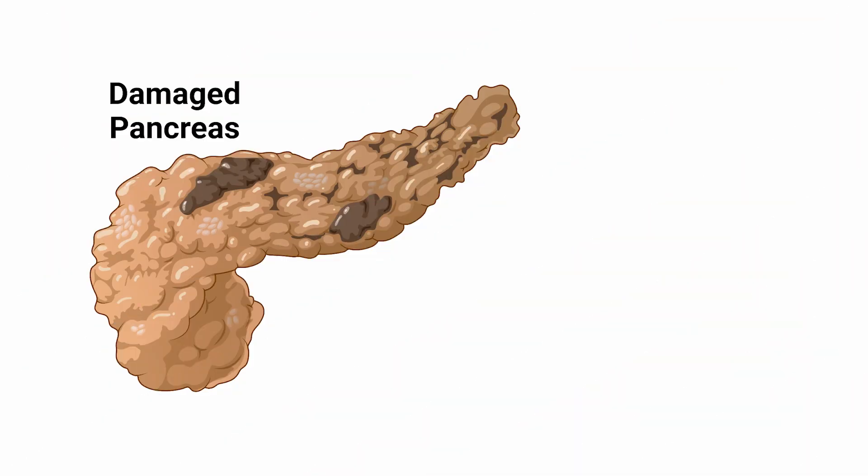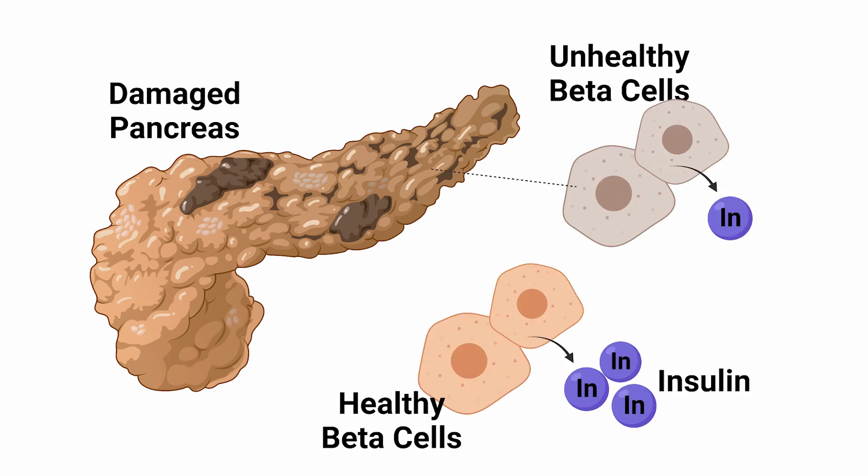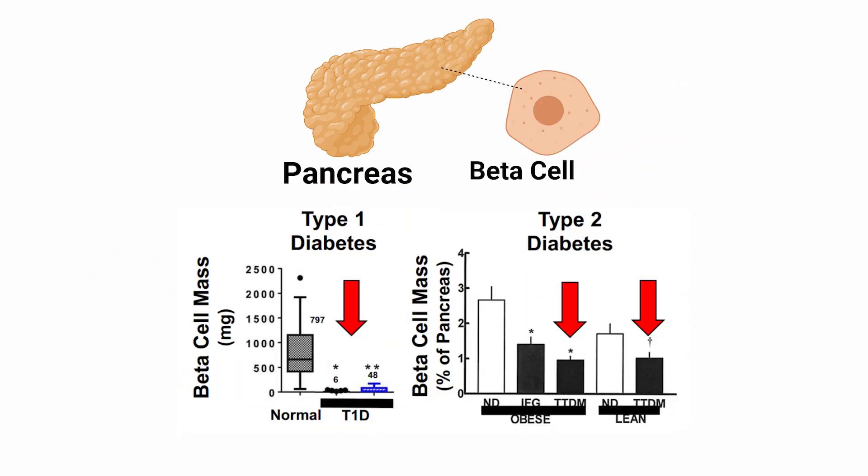Both major types of diabetes suffer from the consequence of having a dying pancreas. The severity of that fact is dependent on the type of diabetes. Type 1 diabetics have it significantly worse than type 2 in measures of the pancreas. Looking specifically at the beta cell mass — the cells that produce the insulin needed for our body to remove sugar from the blood and shuttle it into our tissues — when measuring beta cell mass in autopsies of people with type 1 diabetes compared to non-diabetics, we see a massive decrease in beta cell mass.